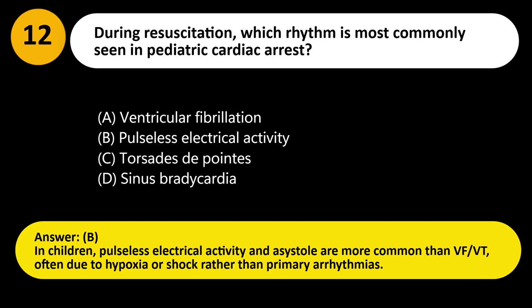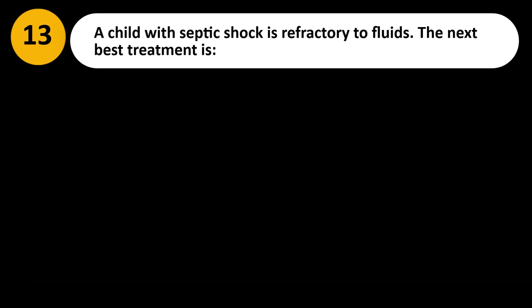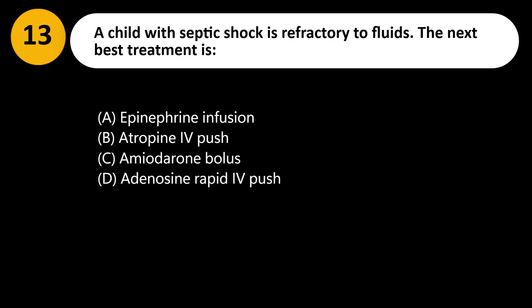Answer: B. In children, pulseless electrical activity and asystole are more common than VF/VT, often due to hypoxia or shock rather than primary arrhythmias.